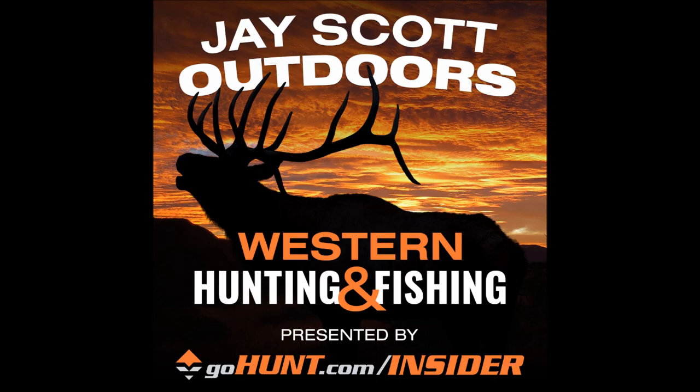Let's talk about the ibex hunt — the seasons as far as the different firearms, bows, and the timing of those seasons. We'll spend a little bit of time here on ibex, going through it and talking about each hunt and what makes each one special and unique.